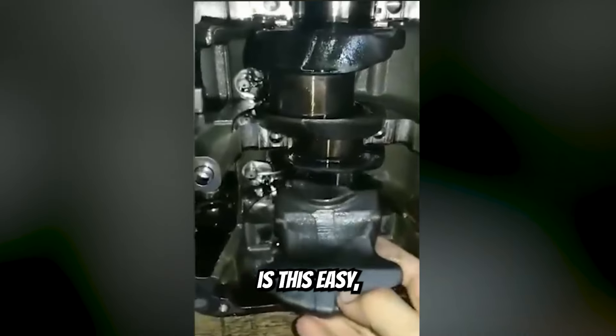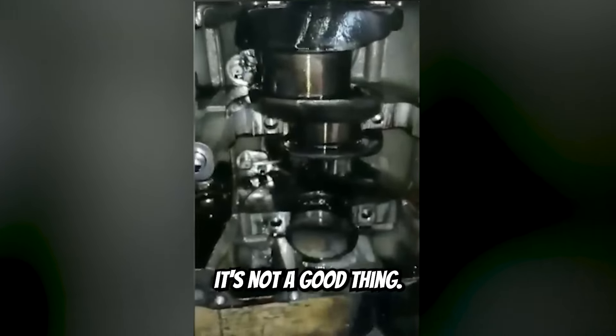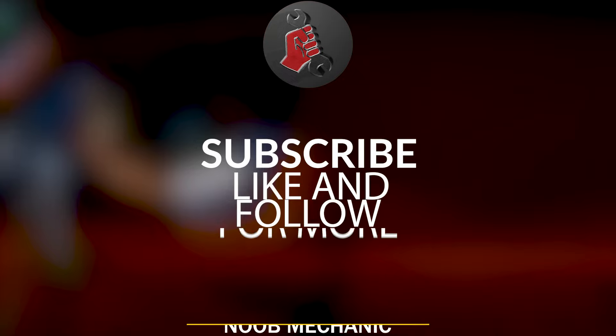If your engine disassembly is this easy, it's not a good thing. Subscribe, like, and follow for more.